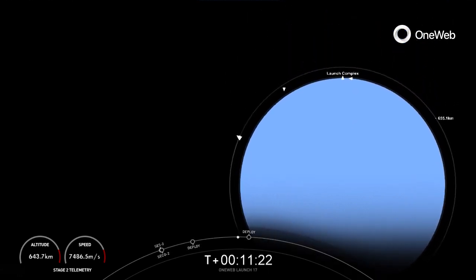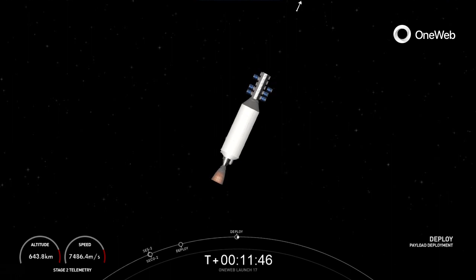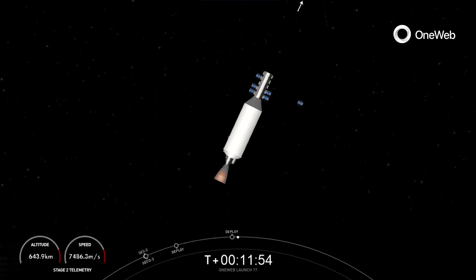Welcome back to the OneWeb Launch 17 mission webcast. We've had a nominal mission. We did have loss of signal just before the last two deployments in the first sequence and are still waiting for confirmation. During the blackout period, we also started our second payload deployment sequence around the T-plus one hour and 14 minute mark. Acquisition of signal. Nine OneWeb satellite separations confirmed — that includes the two satellites from the first set of deployments.